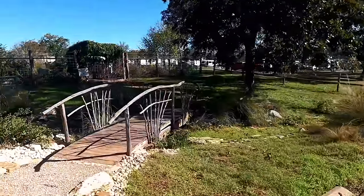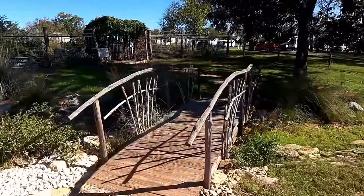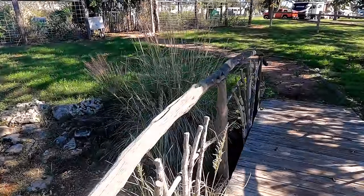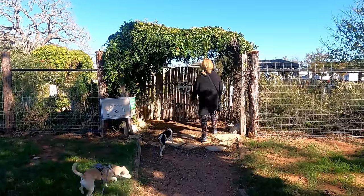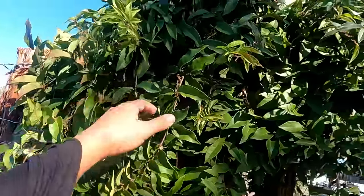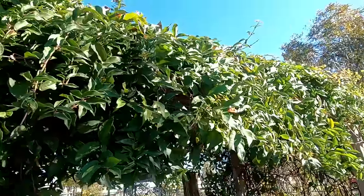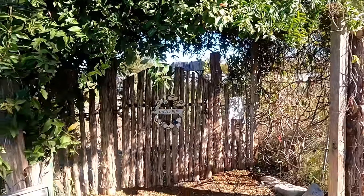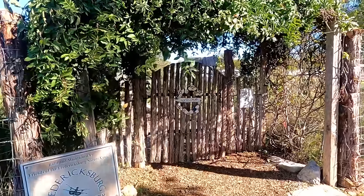I love this bridge, and I like the rustic wood that they used. This is built and maintained by Friends of Frederic Berg's Nature Center. I believe this is a honeysuckle vine. How cool is that? Isn't that so inviting?